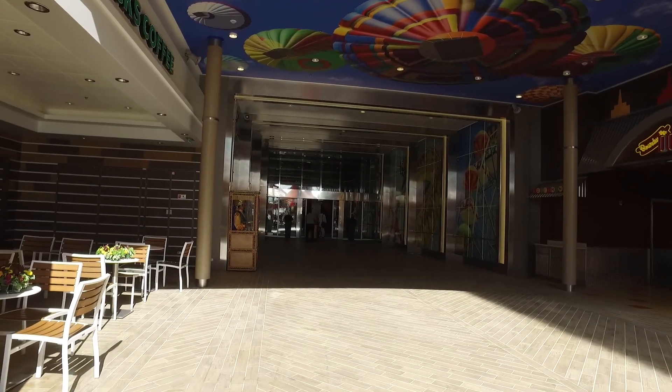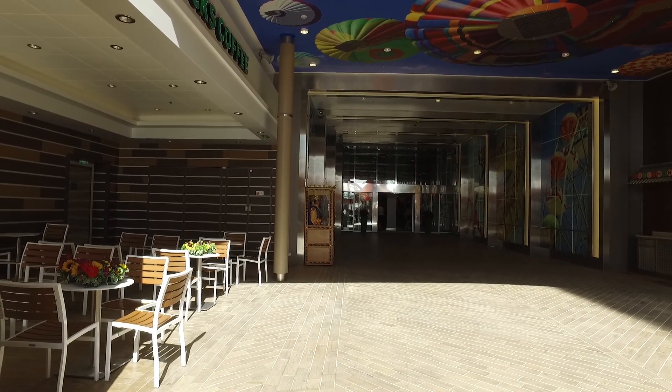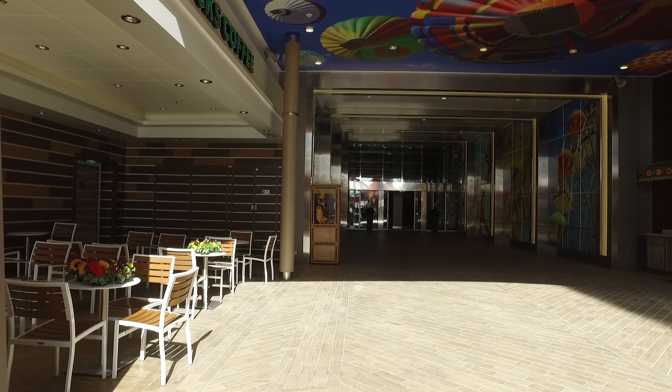And then back to the entrance of the ship. I hope you enjoyed this short video on deck 6. I'll be putting some others together from the other decks shortly and they'll all be on YouTube and on burkeblogs.com. Thank you.